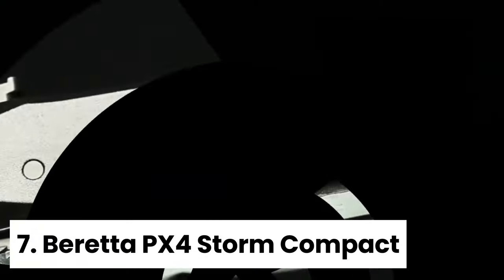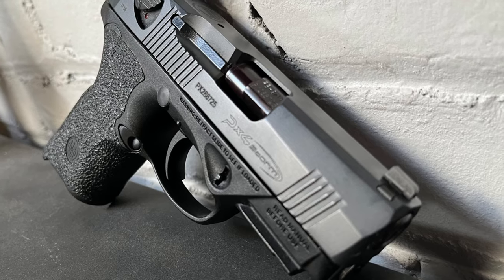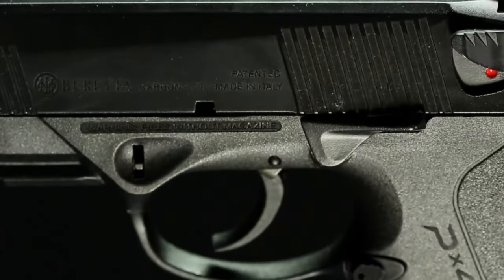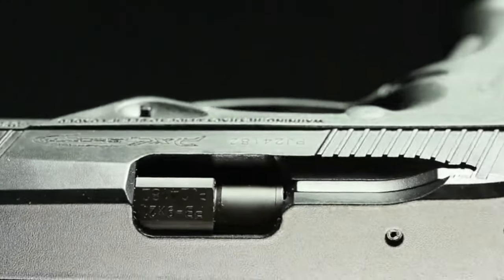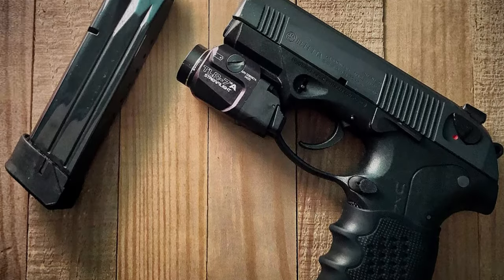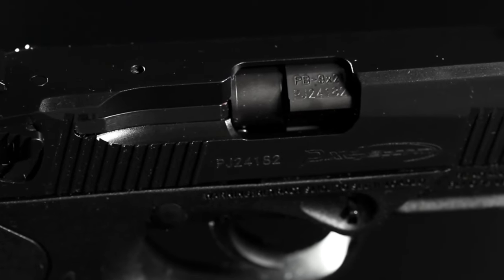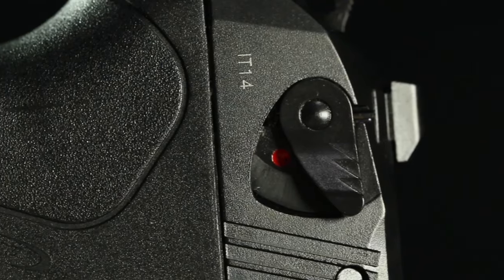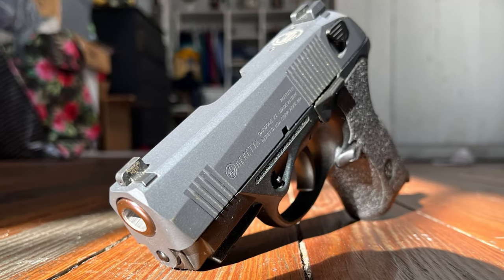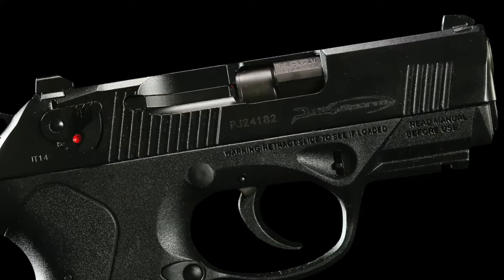Number 7: Beretta PX-4 Storm Compact. The Beretta PX-4 Storm Compact is a standout in the subcompact handgun market thanks to its unique features and solid performance. What we love most about this handgun is its hammer-fired action and manual safety, which are rare finds in a subcompact design. The 9mm chambering and polymer frame make it a reliable and durable choice for personal defense. Weighing in at a manageable 27.3 ounces unloaded, the PX-4 Storm Compact is on par with its hammerless competitors in terms of weight. However, its distinctive look and personality set it apart from the crowd.